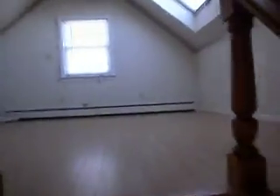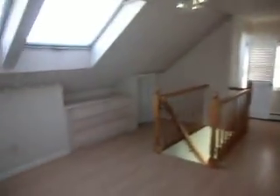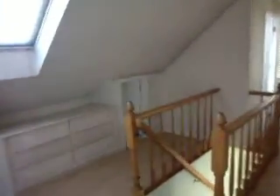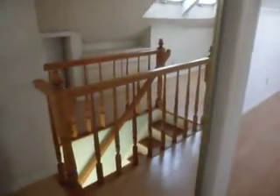Upstairs we have a bigger bedroom with skylights and wood floors. There's storage underneath the eaves, a built-in dresser, and a bathroom with a skylight — it's a half bathroom. Here's your closet.